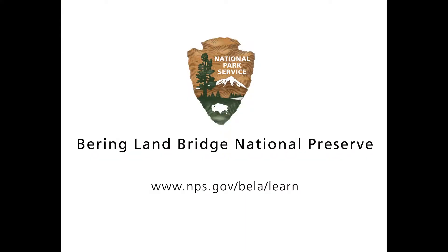Discover more about the Bering Land Bridge National Preserve at www.nps.gov/bela/learn.